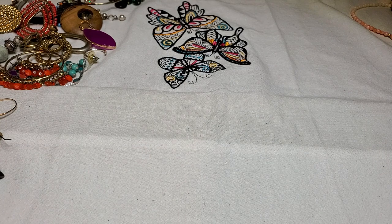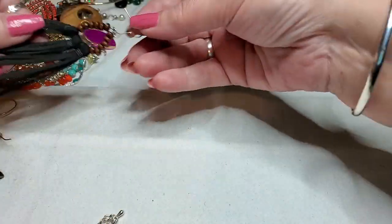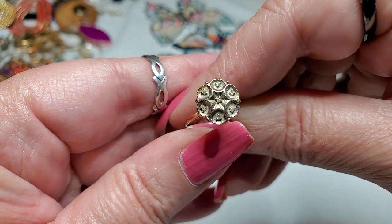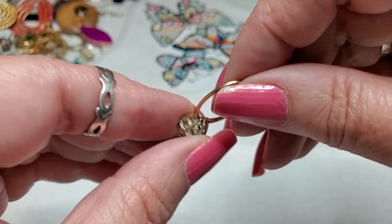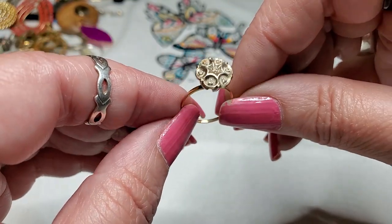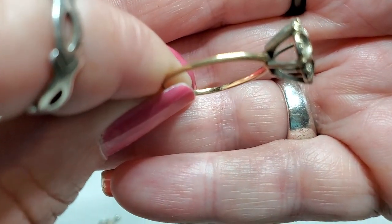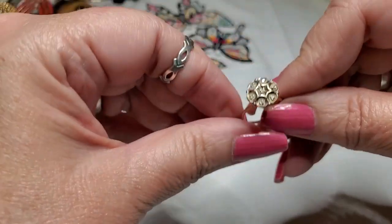We have a leather and wood earring — somebody made that one too. We have a ring — oh, look at that! That is cool. It's dirty. Let's see any markings in it. Yup. Let's see what that says. No, I can't see it. 10 carat! Oh, jackpot — 10 carat! Oh my goodness.